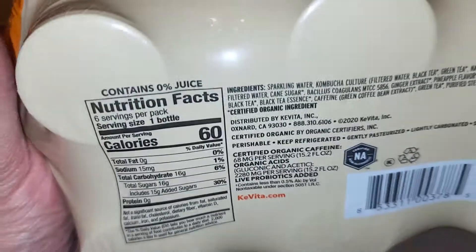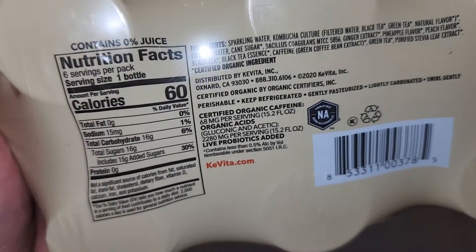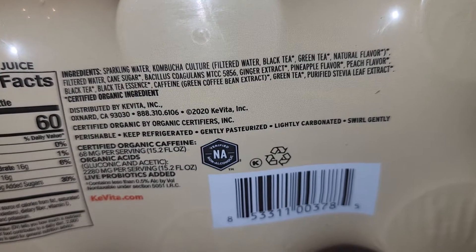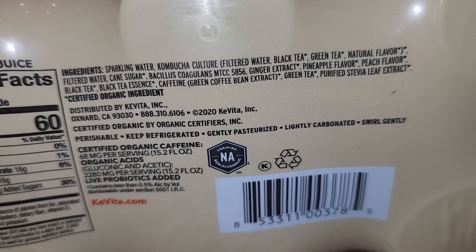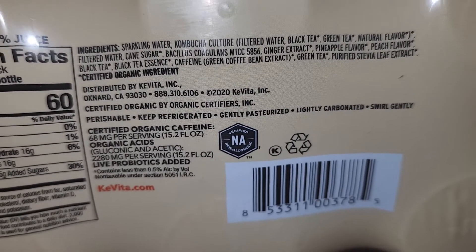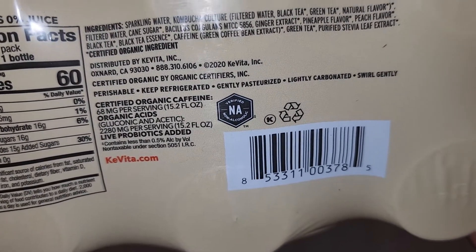They have the nutrition facts and ingredients up here. Hopefully you can read that. It's certified organic ingredients. It doesn't say anything about allergies, so you'll want to read all the ingredients to make sure you're not allergic to anything. Perishable, keep refrigerated, gently pasteurized, lightly carbonated, swirl gently.